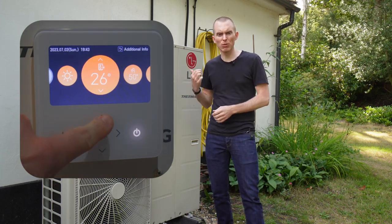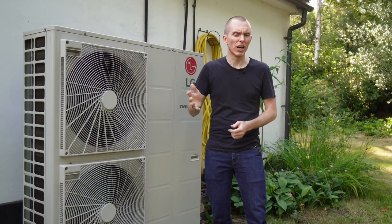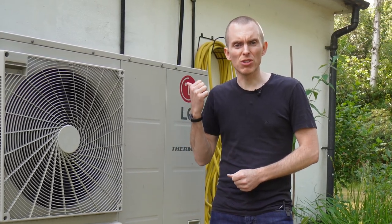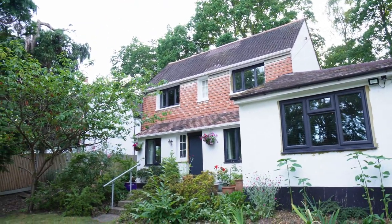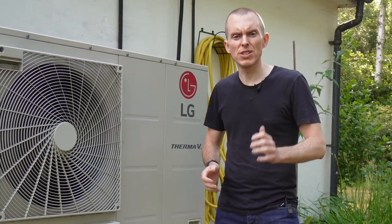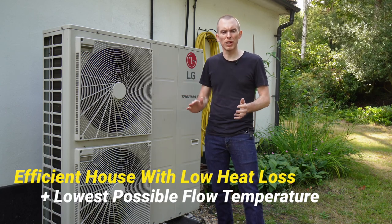The only control I had over the pump was to switch it on and off via a Z-wave thermostat. One piece of advice I'd heard was to leave the heat pump on 24/7 and adjust the flow temperature as required. But that might work in a modern well-insulated house — this is most certainly not that house. Built in 1910, it's mostly solid brick walls, with a 1970s side extension with unfilled cavity walls and single glazing throughout.